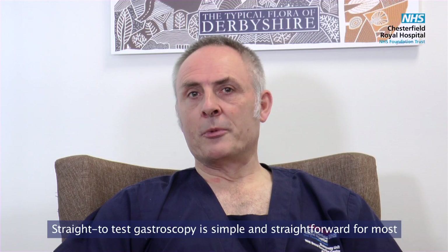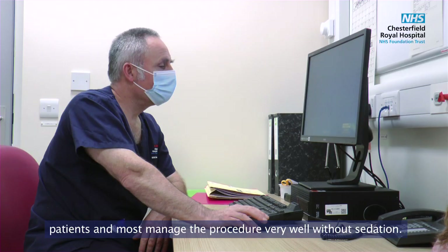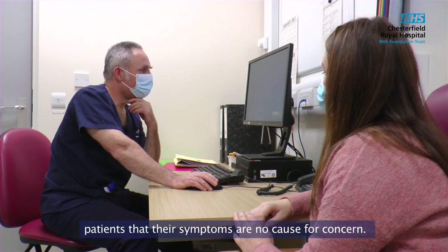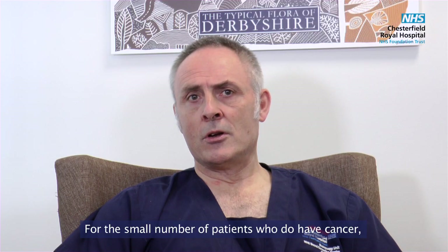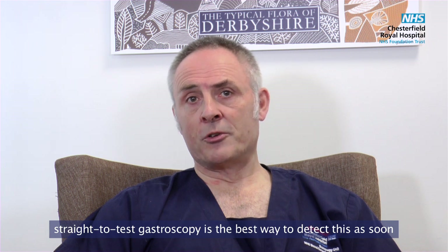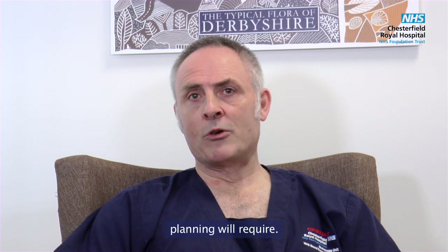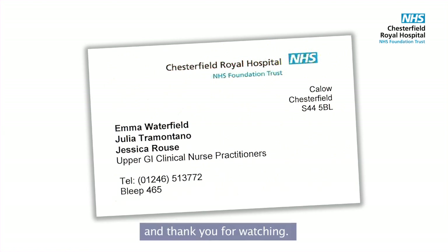Straight to test gastroscopy is simple and straightforward for most patients, and most manage the procedure very well without sedation. It is the best way to provide rapid reassurance for the majority of patients that their symptoms are no cause for concern. For the small number of patients who do have cancer, straight to test gastroscopy is the best way to detect this as soon as possible and to arrange the additional tests that treatment planning will require. We hope that you found this video helpful and thank you for watching.